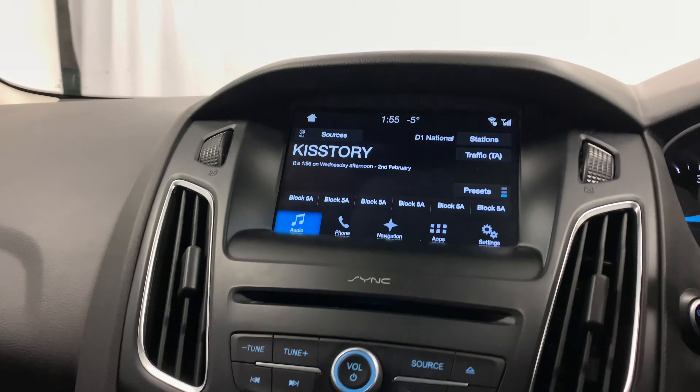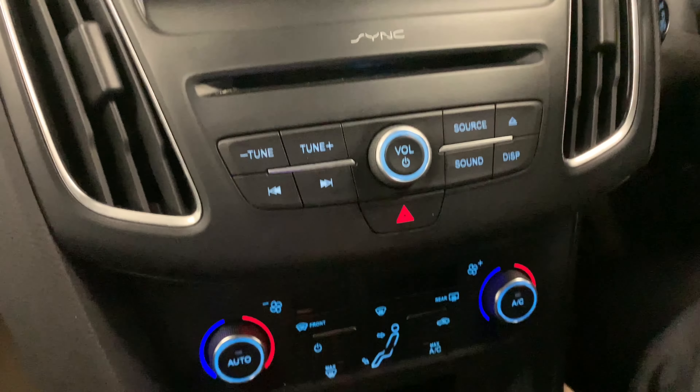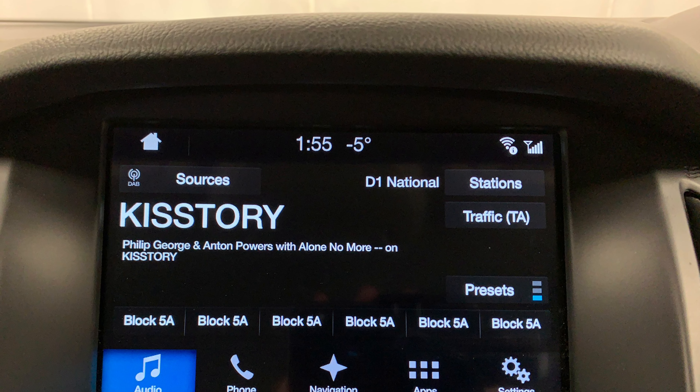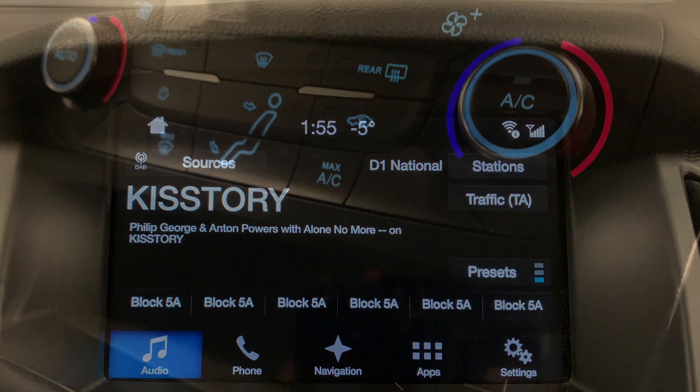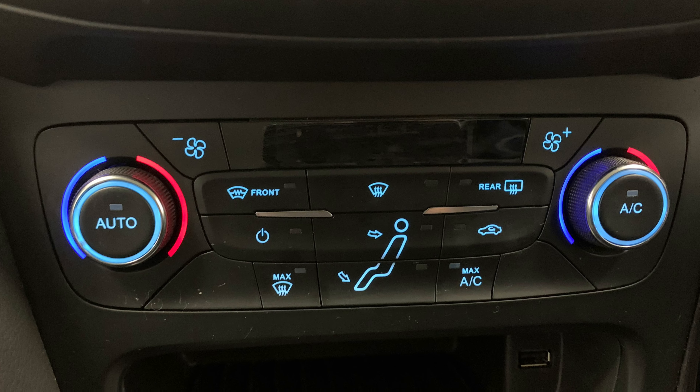As for features, we've got electric windows and mirrors, as well as a leather trim and multifunctional steering wheel. Moving towards the centre console, we find the in-car entertainment options consisting of FM, AM and DAB radio, as well as CD, USB and Bluetooth connectivity.